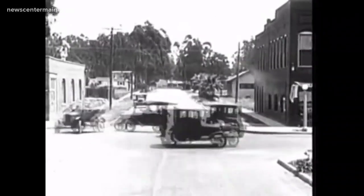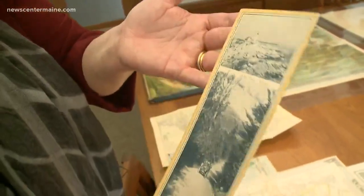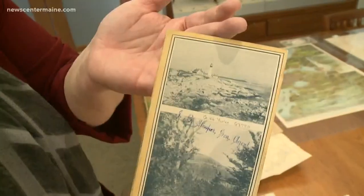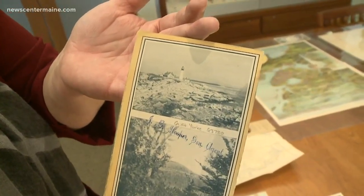When the automobile came along, people needed help figuring out how to get places, and gas companies and tourist organizations were happy to help. This one is from about 100 years ago, and in terms of marketing, not much has changed. When in doubt, use Portland Head Light in your marketing — it is the most photographed lighthouse in the world, and that's one of the reasons why you start seeing it on maps and things like this.